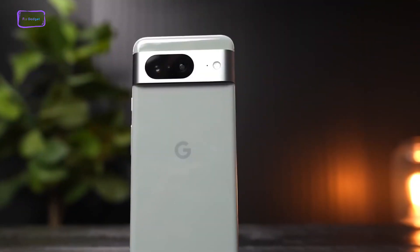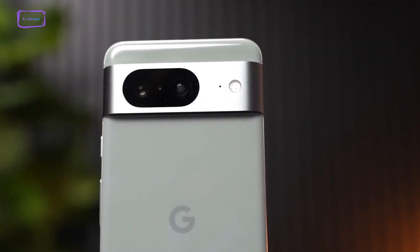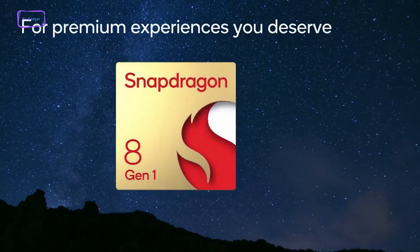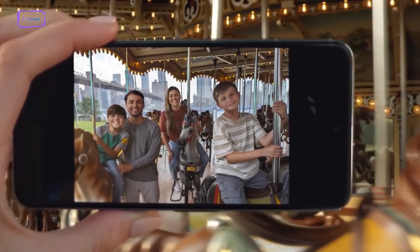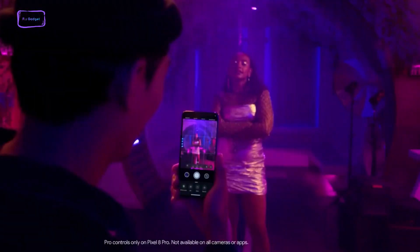To notice any substantial divergence between these phones, you need to put them through their paces. Considering the leap in generations, there is a chance that the Google Tensor G3 might outshine the Snapdragon 8 Gen 1, especially in tasks heavily reliant on artificial intelligence — a trend gaining prominence. Taking this into account, our inclination is towards the Pixel 8 as the more well-rounded and better-equipped device.